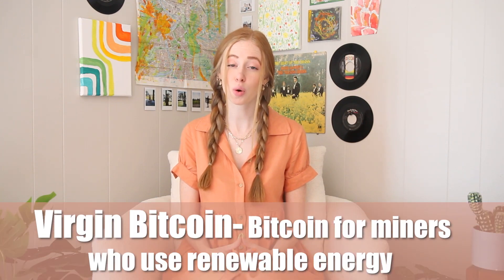It's also worth noting that name-brand investors getting into Bitcoin are pushing for it to embrace sustainability. Kevin O'Leary from Shark Tank recently shined a spotlight on the demand for virgin Bitcoin — that is, Bitcoin from miners who use renewable energy. Then you have Elon Musk and his company Tesla, who are big Bitcoin believers and pioneers when it comes to renewable energy. So Bitcoin is getting more green and clean with every passing day.